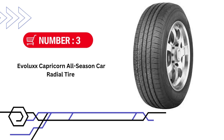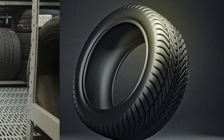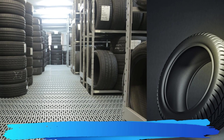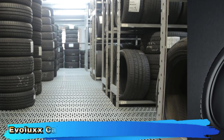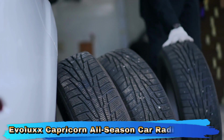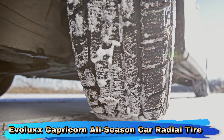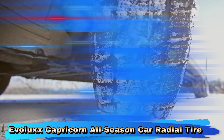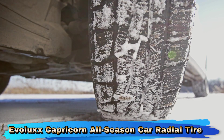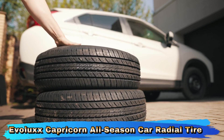Third pick in this Best Tires Under $100 video is Evolux Capricorn All-Season Car Radial Tire. The Evolux Capricorn HP All-Season Tire in 225-55R18 98H provides a balanced combination of performance, comfort, and durability. Its all-season versatility, comfortable ride, and durable construction make it a practical choice for everyday driving. This tire is aimed at drivers who need reliable performance across different weather conditions while maintaining a focus on handling and ride quality.